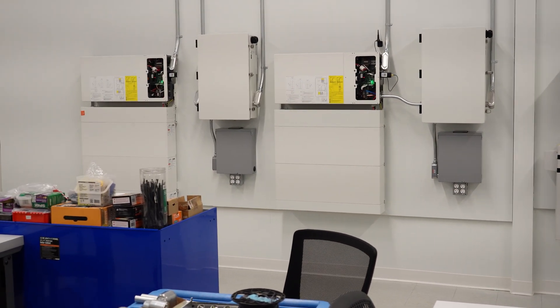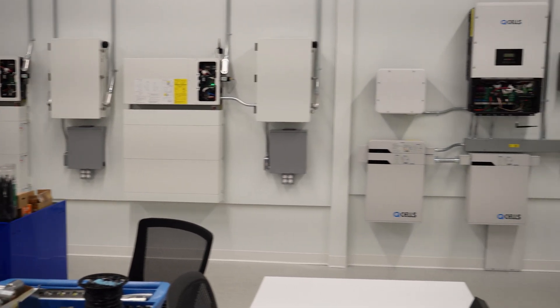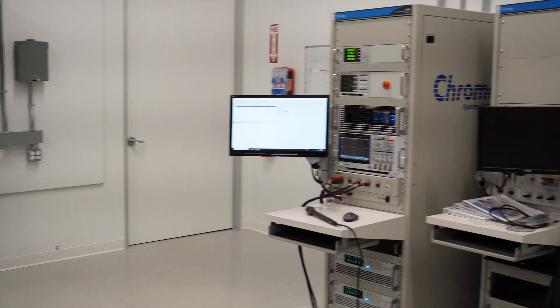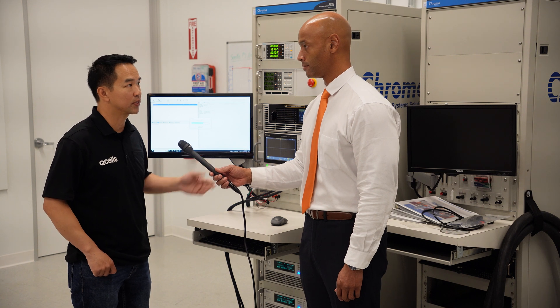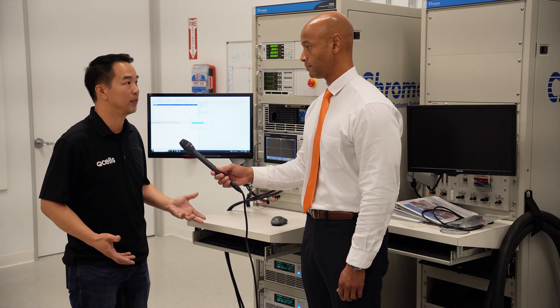So basically, if I'm understanding correctly, you can simulate dirty power, blackouts, brownouts, voltage spikes, and any kind of thing the equipment might see in real-world operation — this can simulate sending that to the inverter and battery equipment. Exactly. We're also hoping to get further down the road with generator testing, so we can simulate some dirty power and see how the equipment behaves to that.